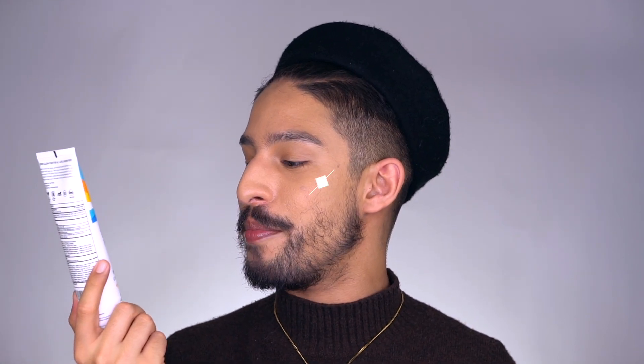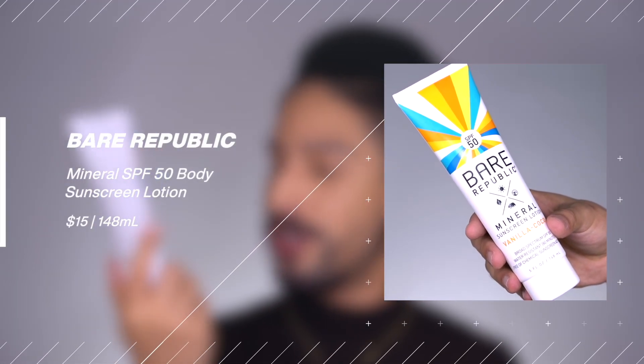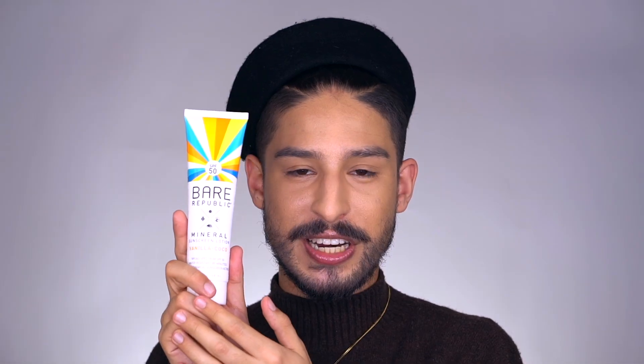Next is from a brand called Bear Republic. This is their Mineral Sunscreen Lotion, specifically in the scent Vanilla Cocoa. I hadn't heard of this brand — I believe my boyfriend found this at either Target or a Kroger brand grocery store. It is 100% mineral: titanium dioxide at 2.9%, zinc oxide at 7.8%. Besides that, there's not a lot going on in the formulation besides some emollient oils and some vanilla, which helps with the smell. This is one of those brands that really hypes up 'mineral equals clean, mineral equals natural,' but it is vegan, cruelty-free, and water-resistant.